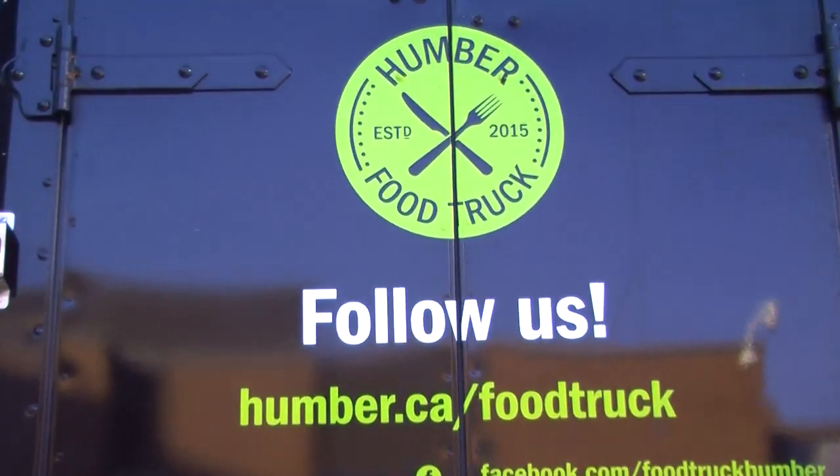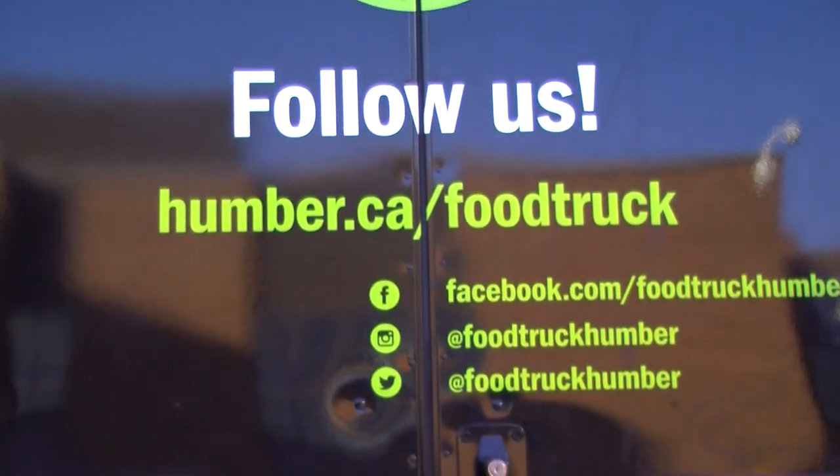Be sure to visit the D-Building parking lot where the food truck is stationed, or check out Humber's website to see where they're headed next. Laurel Callahan, Skedline.com.